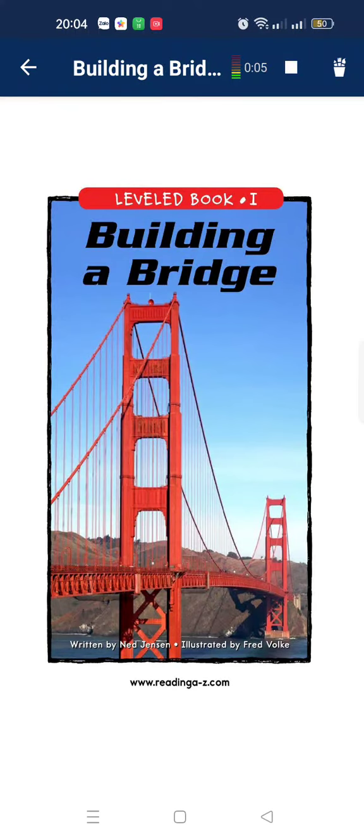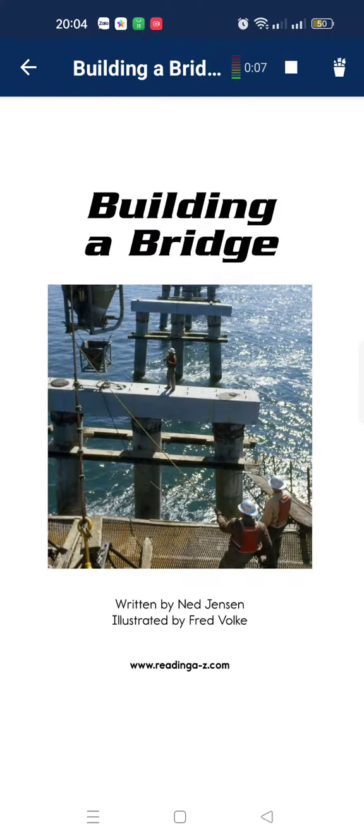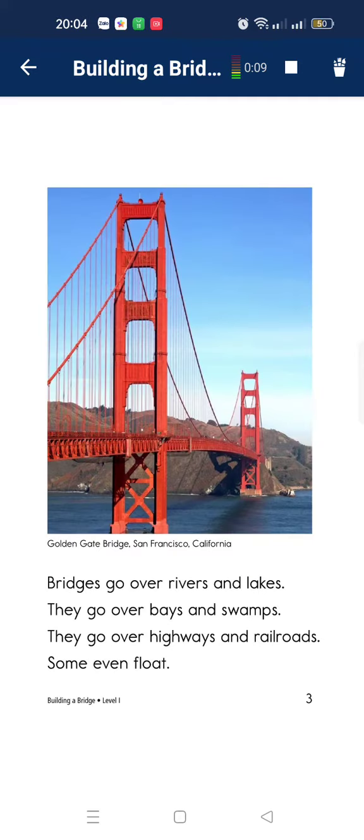Building a bridge. Bridges go over your legs. It can go over by a swamp. They go highways to the road, to the road.